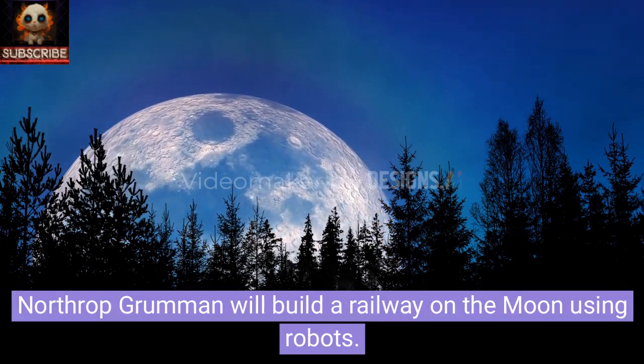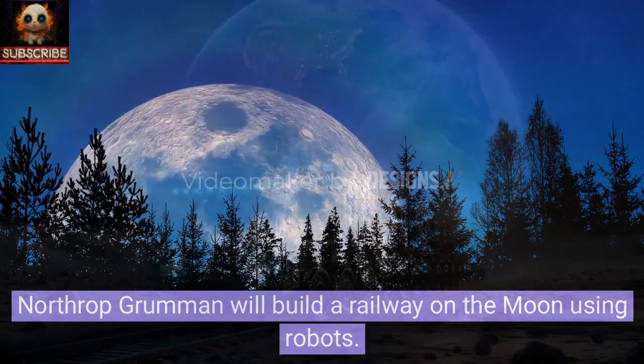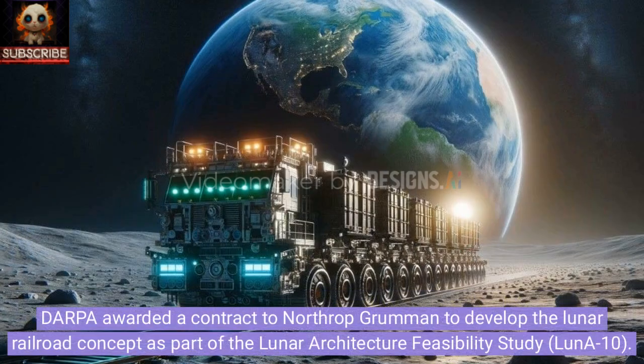Northrop Grumman Will Build a Railway on the Moon Using Robots. DARPA awarded a contract to Northrop Grumman to develop the Lunar Railroad concept as part of the Lunar Architecture Feasibility Study, LUNA 10.